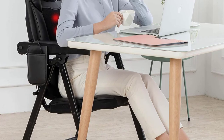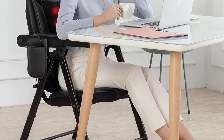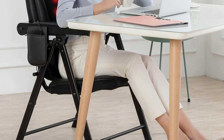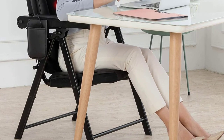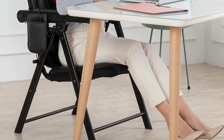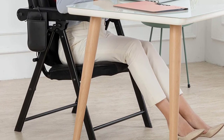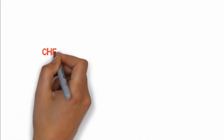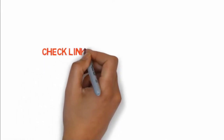This seat massager chair is foldable to save space, and the backrest is adjustable to improve your sitting comfort, making it convenient and comfortable. It features small storage side pockets for keeping your essentials and a USB port for charging your mobile phone. If you want to buy these products, check the link in the description box.